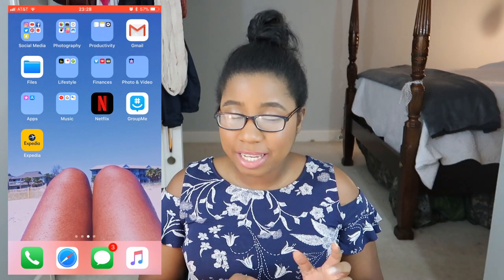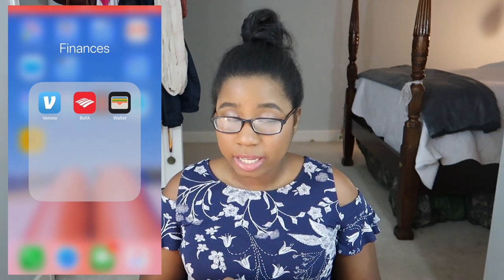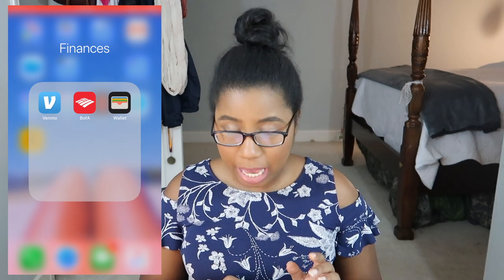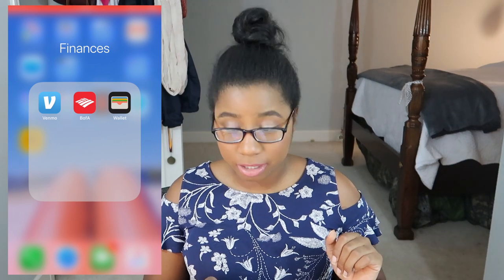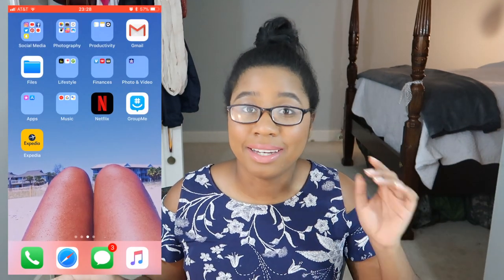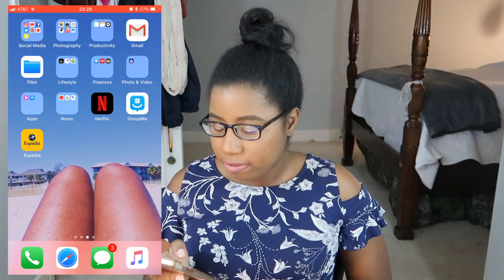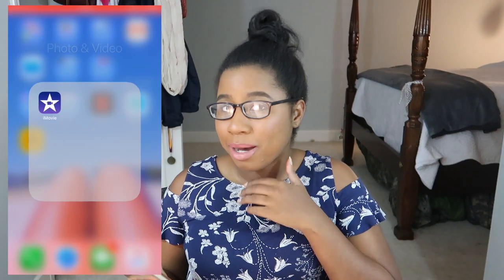Under Finances: I use Venmo quite a lot. Bank of America I use every day. Wallet I use for Apple Pay, which comes in handy especially when you forget your wallet like I've done before. Apple Pay wasn't a thing the last time I left my wallet at home, but thankfully my mom was with me — mommy saved the day.